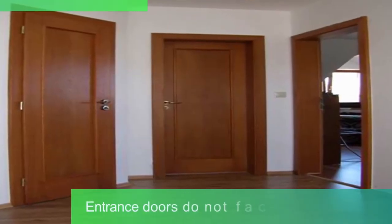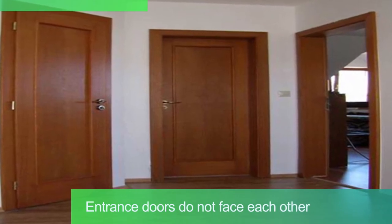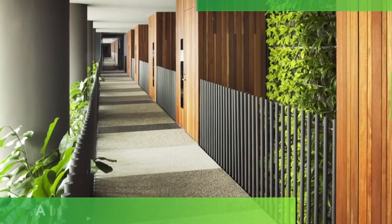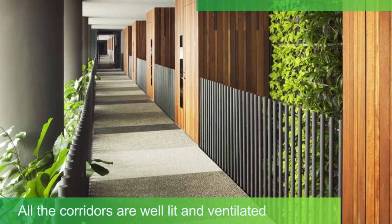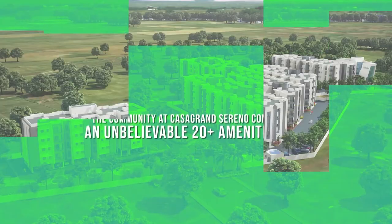To ensure utmost privacy and security, units have been designed in such a way that for maximum units, entrance doors do not face each other. All the corridors are well lit and ventilated from either end, or intermediate cutouts are provided so that there will not be any requirement of lighting corridors during the day.